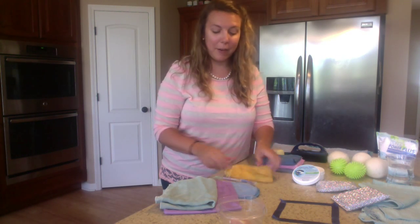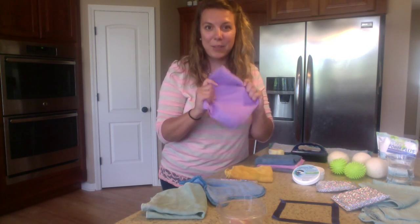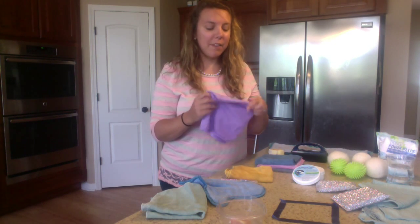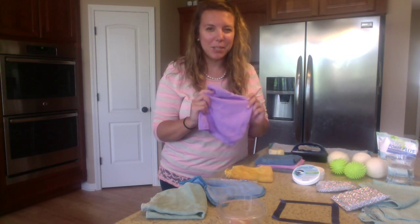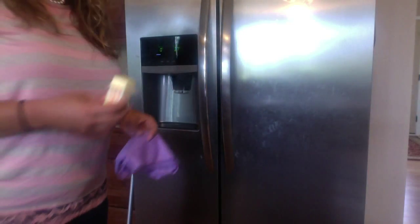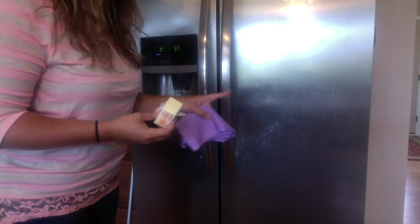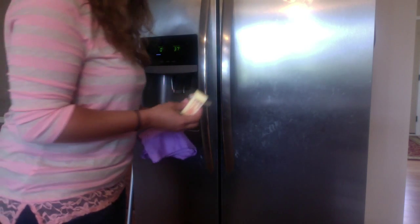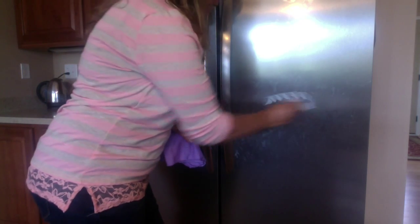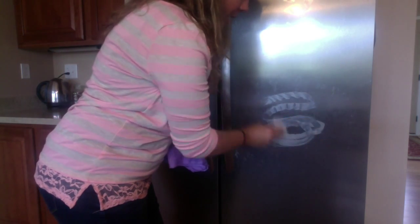Let me show you a little bit about our window cloth and how it works. I love it for windows, mirrors, and my stainless steel appliances. Here's my fridge — you can probably see a ton of dirty fingerprints from my little children. And just to make matters worse, I'm going to take a little bit of butter and smear it all over my fridge as well.